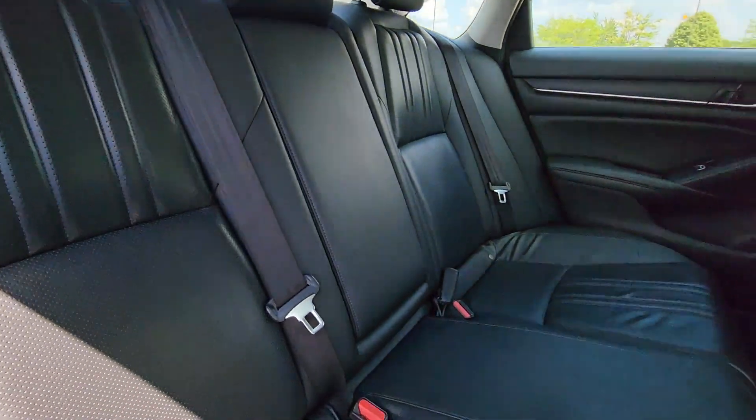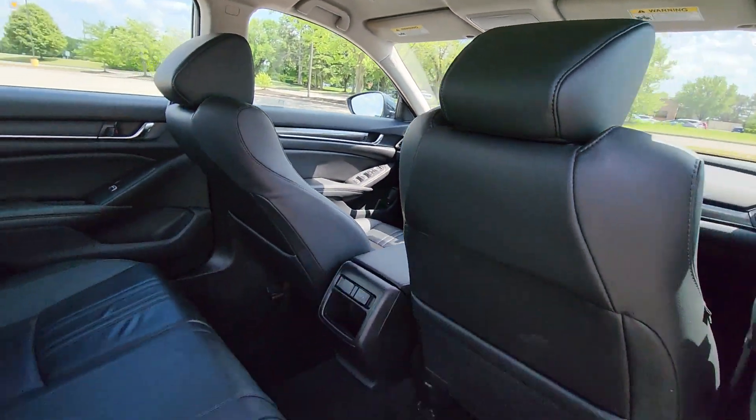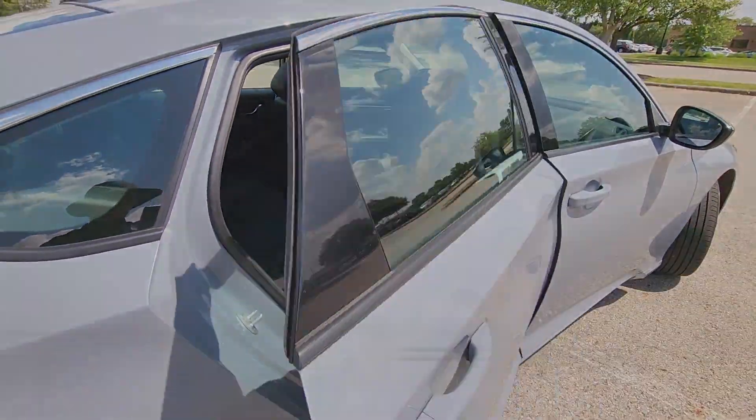Bluetooth, Brake Assist, Keyless Start, Rear Spoiler, Auto Climate Control. This is a top-rated dealer. We'll help you find exactly what you're looking for.